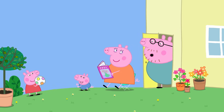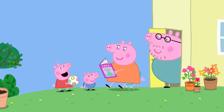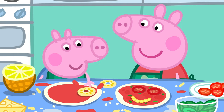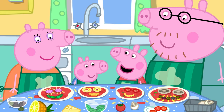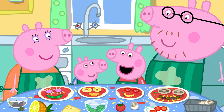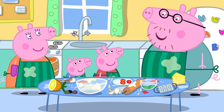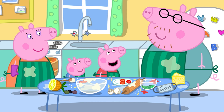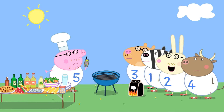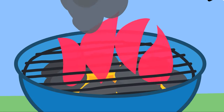You should also be careful at home, where things might be hot, sharp, or fragile and break easily. Peppa and her family are making pizzas in the kitchen. Mummy Pig is wearing oven gloves to put the pizzas into the oven — the oven is hot, so we should be very careful. Daddy Pig's barbecue is also hot. Fire can burn us. Take care, Daddy Pig.